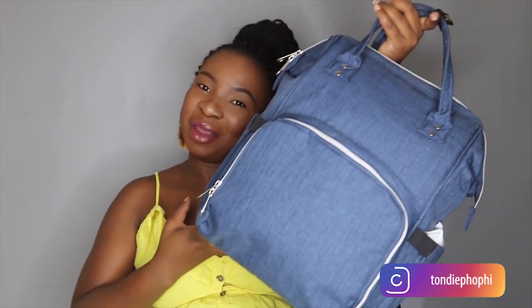Hi guys, welcome back to my channel. In today's video I'm going to share with you what's in my baby's hospital bag. I'm currently 35 weeks pregnant and I am having a baby girl, so I just decided to go ahead and start packing my bag because I want to be prepared.